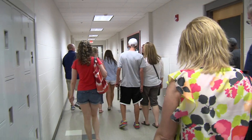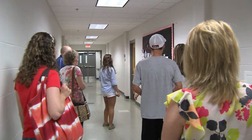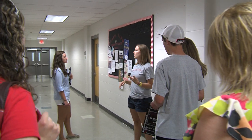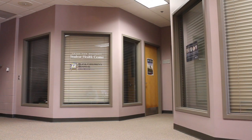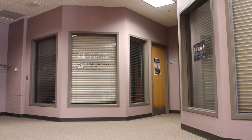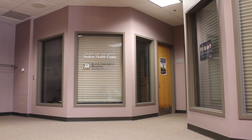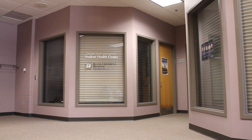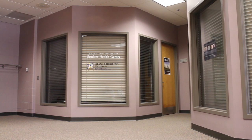This hallway here has all of our nursing classrooms. We also have fitness and well-being classes as well as nutrition classes, so some of your general education classes could take place in the Wellness Center here. Our student health clinic is right through these doors. This is mostly used by students who don't have access to their normal doctors, but you can always go there if you're not feeling well or need anything prescribed. We have a nurse practitioner on staff Monday through Friday, as well as a physician that comes in on Mondays.